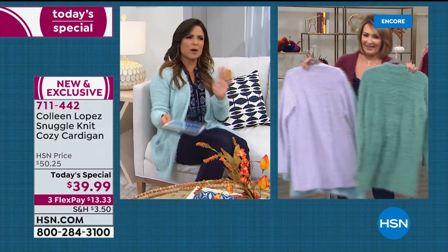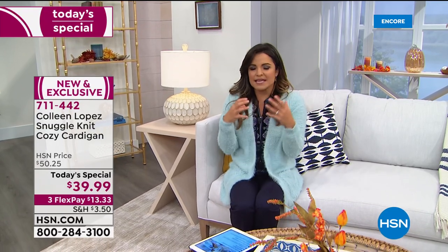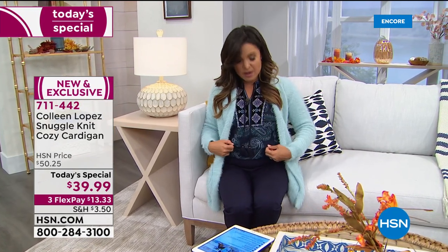Even if you're petite, you're not going to be swallowed up in this, which I love because oftentimes with super cozy sweater cardigans they can be big and bulky. But this is very streamlined and elegant looking. You can be dressier like Annette or a little more cozy lounging at home, or kind of in between.